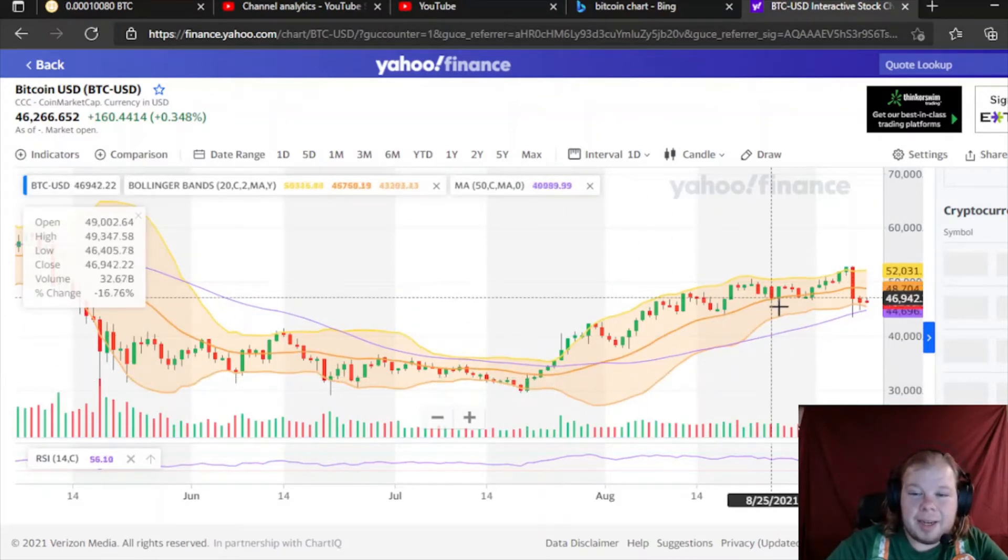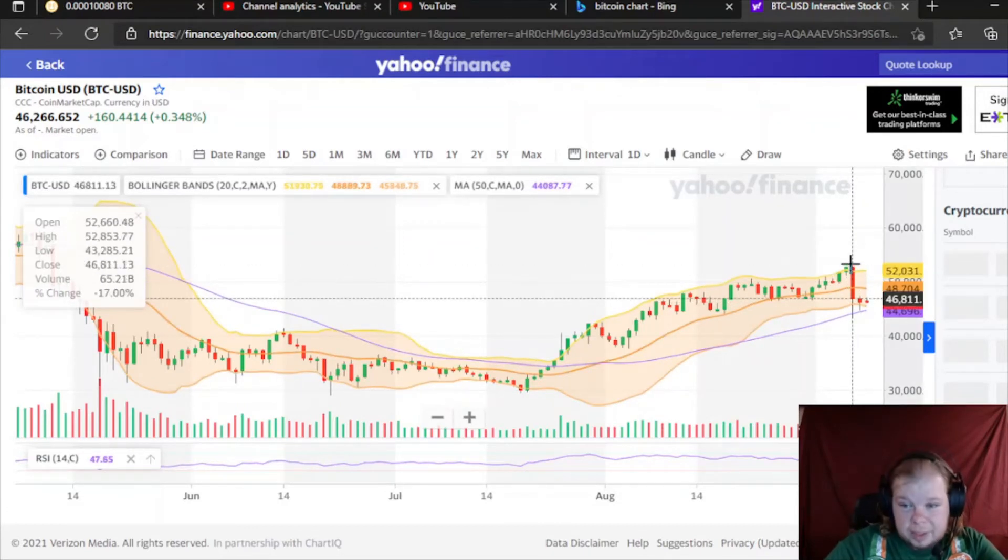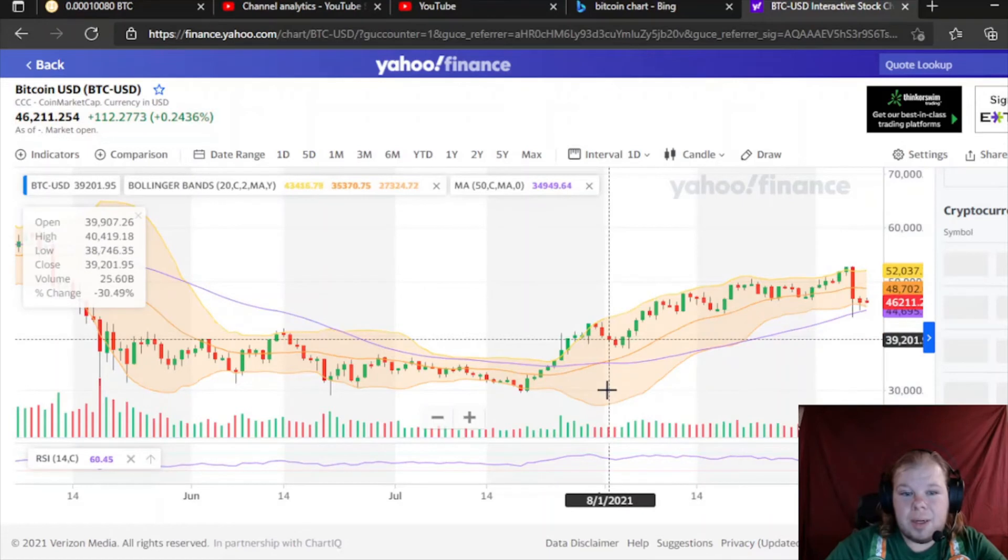This is like a big triangle right here. We bounced off the fourth time and it just slammed us to the bottom — that's crazy. We dropped from almost $53,000 to $43,000 in one day.